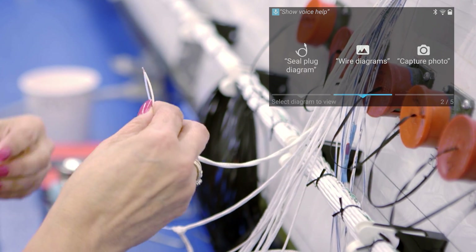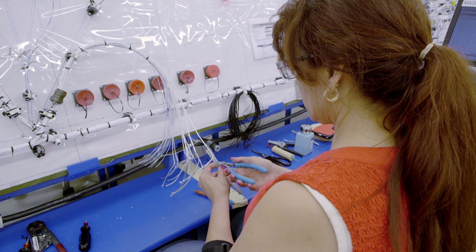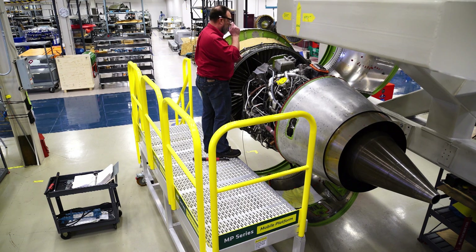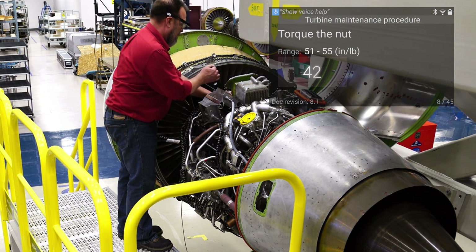Technicians step through complex workflows, access reference materials and view instructions right in their line of sight. Mechanics get real-time values from IoT enabled tools and sensors and document critical steps in the process noting exceptions.